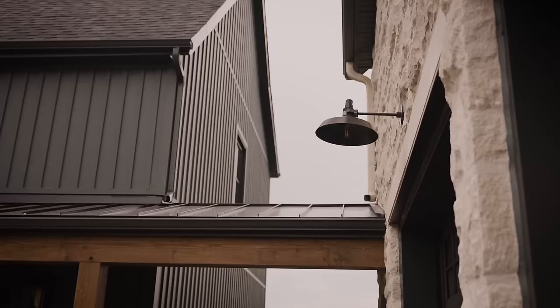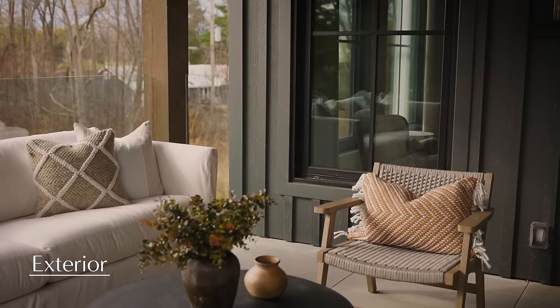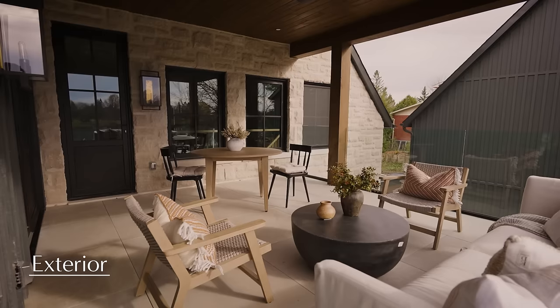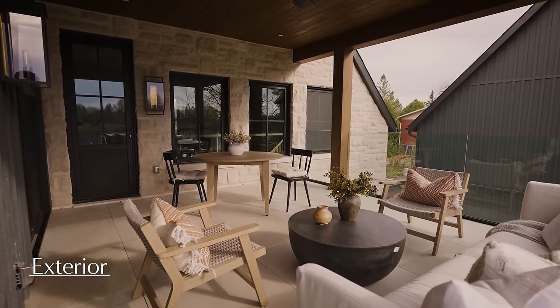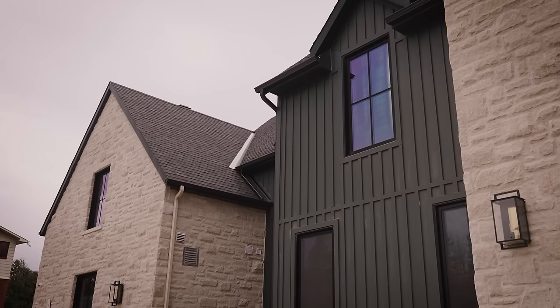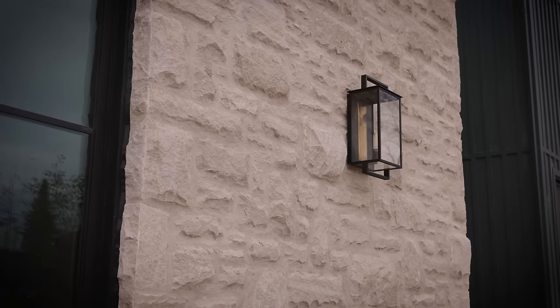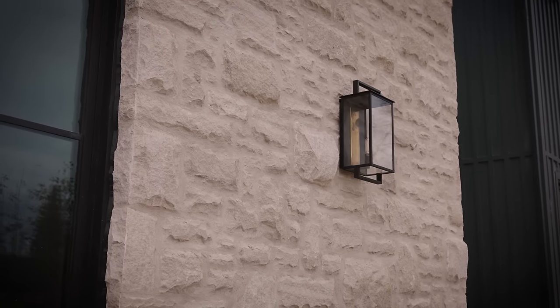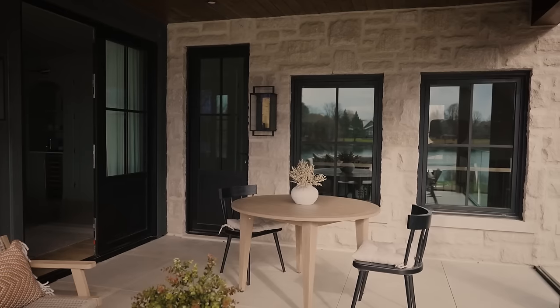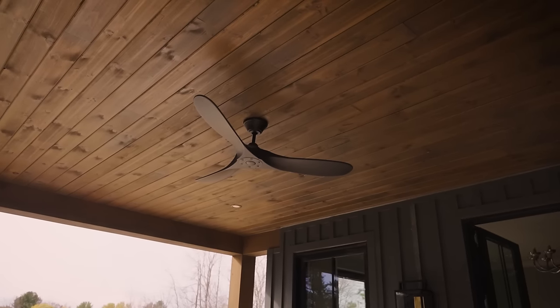We were really inspired by the English countryside for the exterior architecture and wanted it to have a lot of dimension as well as beautiful roof pitches. In terms of where we were placing the finishes, we were really intentional with where there would be the stone and where there would be the siding.